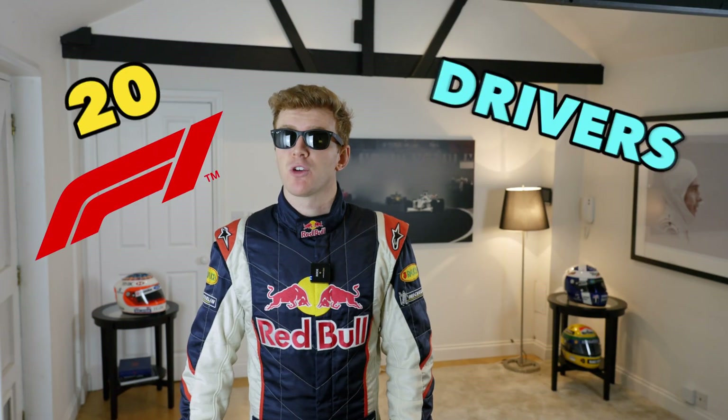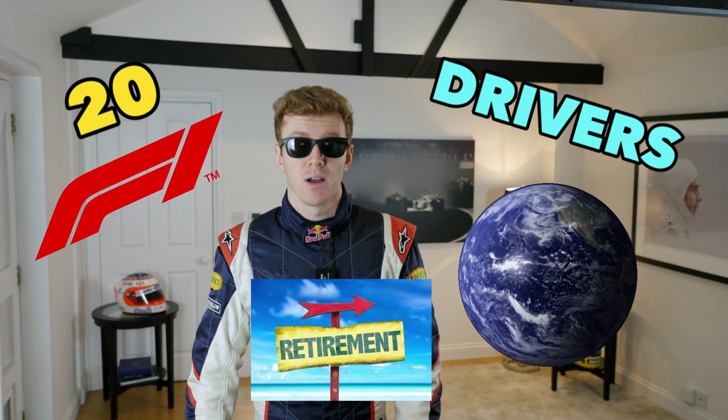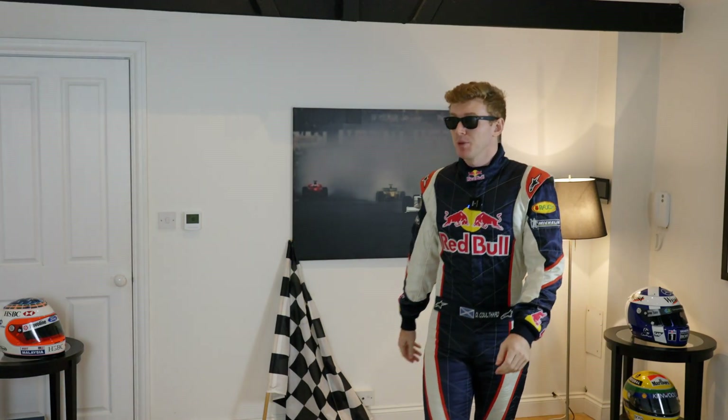With there only being 20 F1 drivers in the world, a lot of drivers have to look elsewhere once their Formula One careers are over. So how many ex-F1 drivers are currently on the Formula E grid? Six — Pascal Wehrlein, Stoffel Vandoorne, Nick de Vries, Sebastian Buemi, Jean-Éric Vergne, and Lucas di Grassi. Hope I didn't miss any, that'd be awkward.